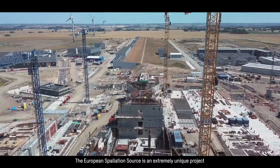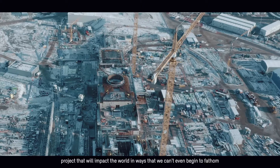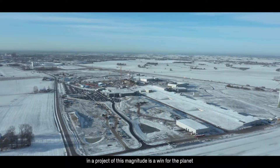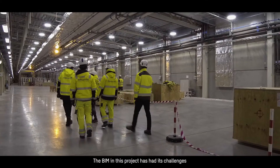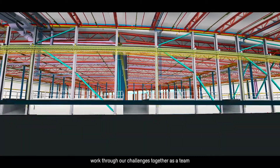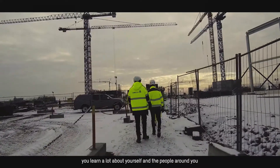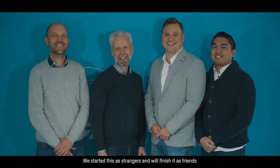The European Spallation Source is an extremely unique project that will impact the world in ways that we can't even begin to fathom. The construction process implemented by Skanska, for example regarding environmental requirements in a project of this magnitude, is a win for the planet and a great example for what can be done on every construction site around the world. The team has had its challenges but we have managed to implement our thoughts and ideas, work through our challenges together as a team, and we are proud of the work and effort we have put in. Working on this project for such a long amount of time, you learn a lot about yourself and the people around you. We've all grown and expanded our skills along the way. We started this as strangers and we'll finish it as friends.